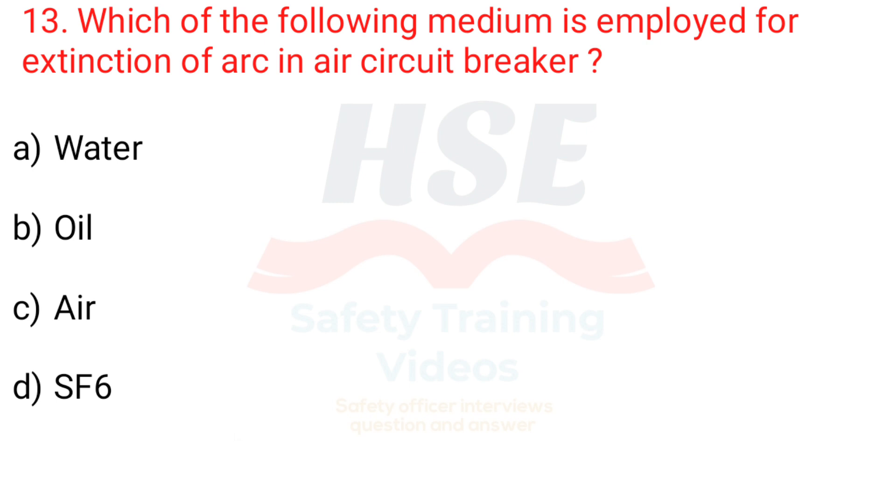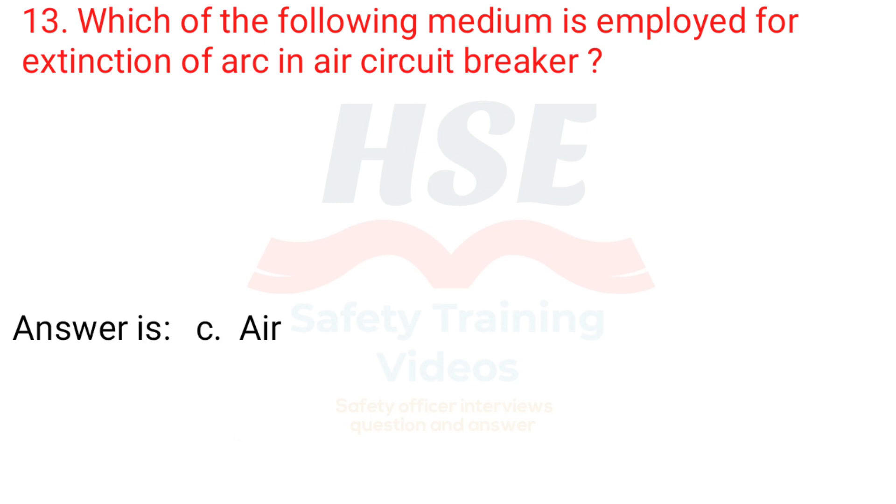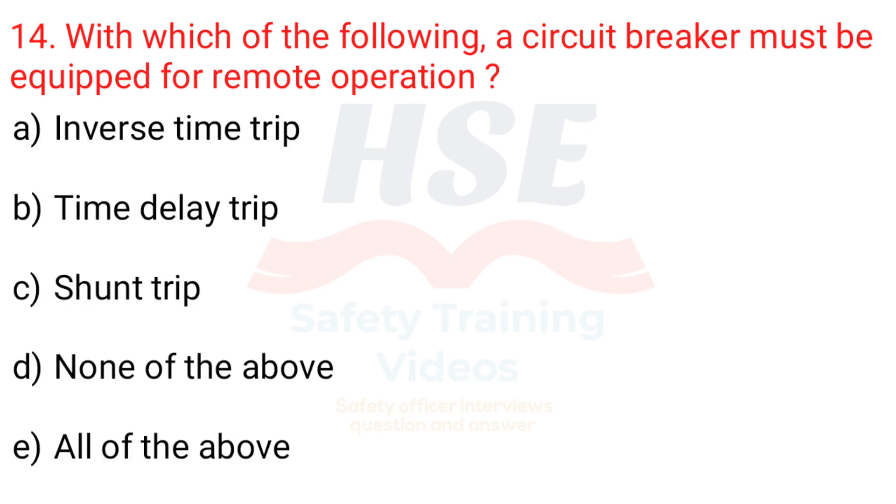Question 13. Which of the following medium is employed for extinction of arc in an air circuit breaker? a. Water, b. Oil, c. Air, d. SF6. Answer is c. Air.